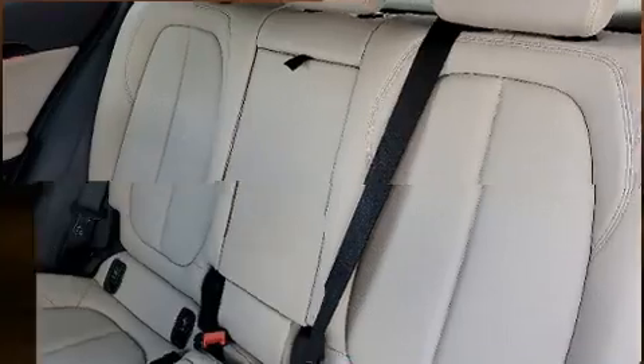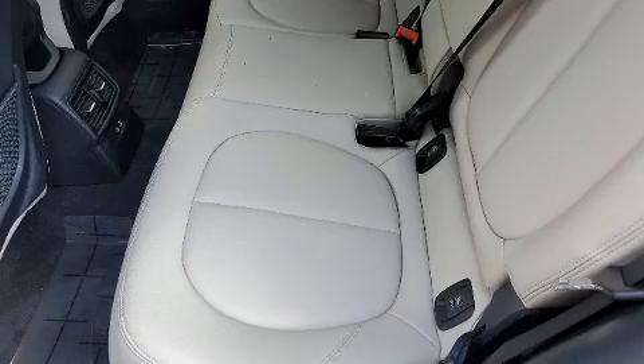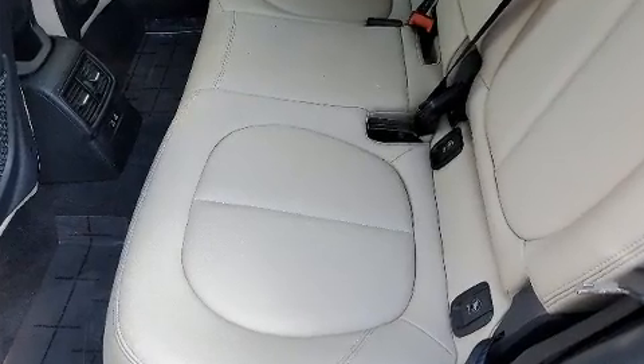A wealth of standard features means that you no longer have to sacrifice, like heated seats, a power seat, automatic dimming door mirrors, and air conditioning.